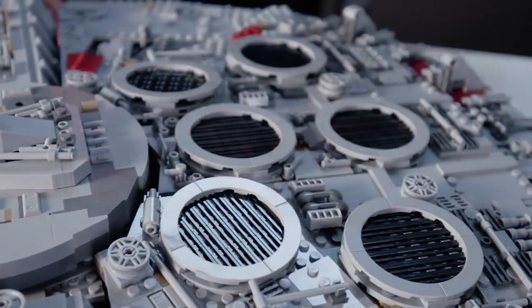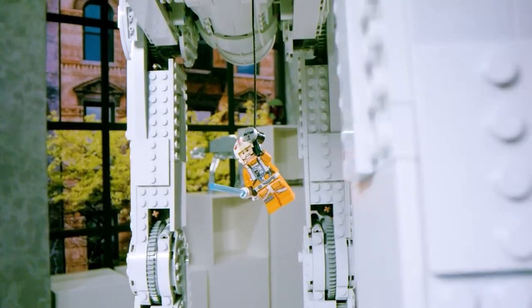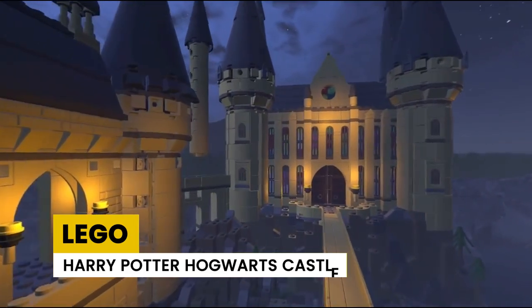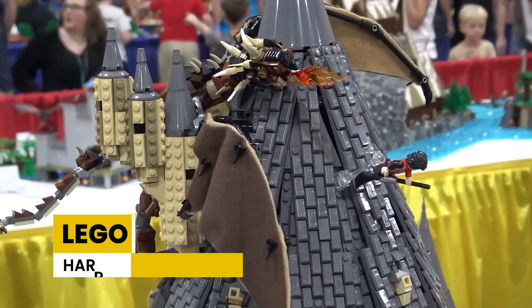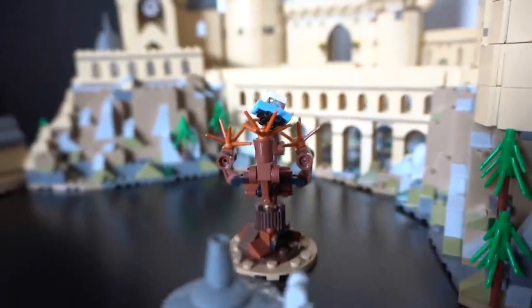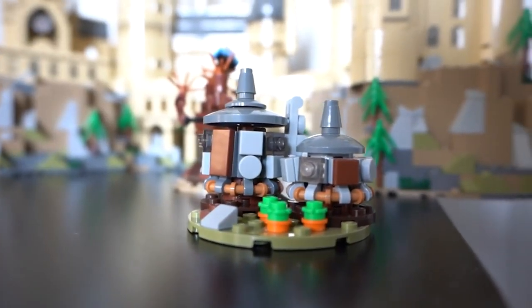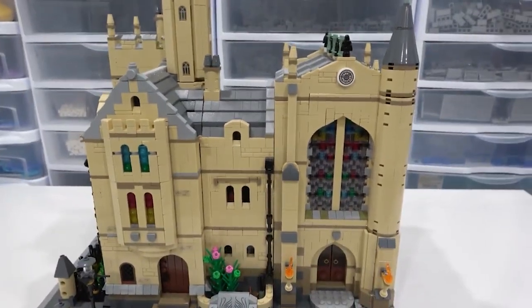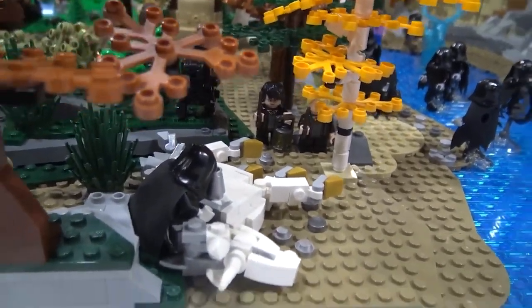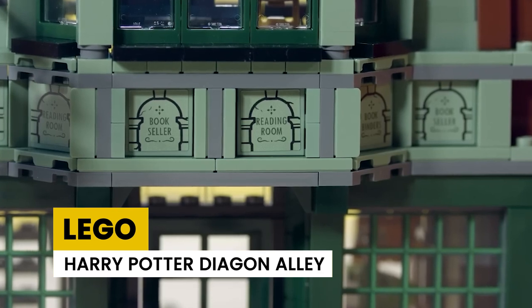The LEGO company mostly focuses on producing famous movie-inspired sets. One such set is LEGO Harry Potter Hogwarts Castle — the biggest LEGO set dedicated to Potterheads. It is a recreation of the beautiful Hogwarts Castle from the Harry Potter story, designed to attract Harry Potter fans, and it was quite effective. It has around 6,000 pieces and is priced at $469.